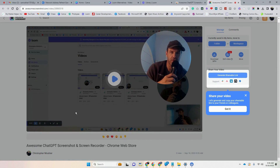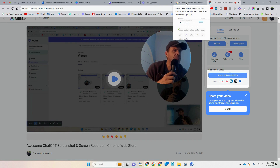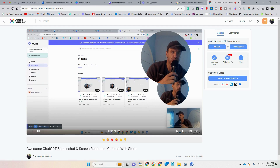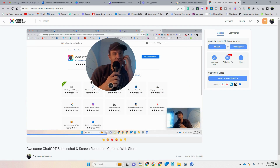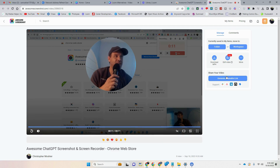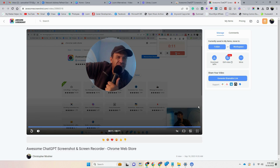It goes through a processing stage and that works pretty well. This is the one I'll probably be using. There are no watermarks or anything. All five of these alternatives are essentially the same as Loom in terms of features. I'll also put an extra extension in the description — one I didn't cover here — that still works the same way.